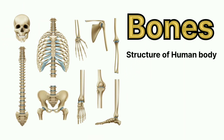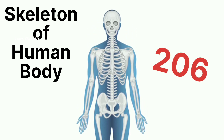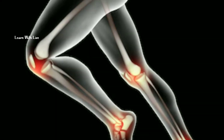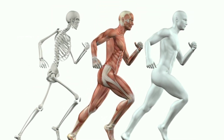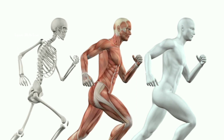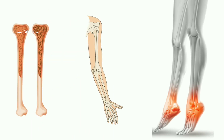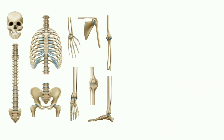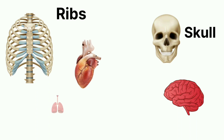Now let's discover the amazing world of bones. Did you know that we have around 206 bones in our body? Bones have many jobs. They give our body shape, protect our organs, and help us to move. Some bones are long and strong, like the ones in our arms and legs. Others are flat and protect important organs, like the skull that keeps our brain safe, and ribs that keep our heart and lungs safe.